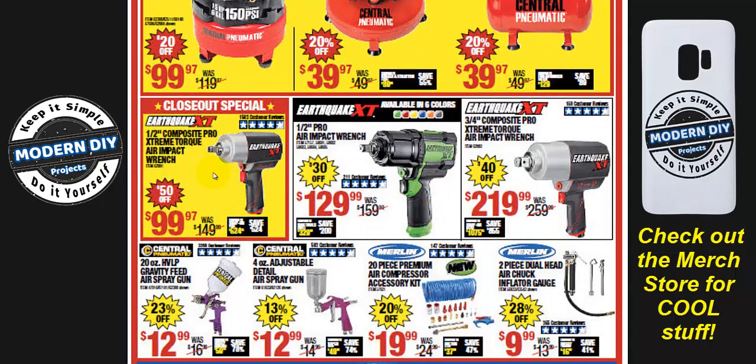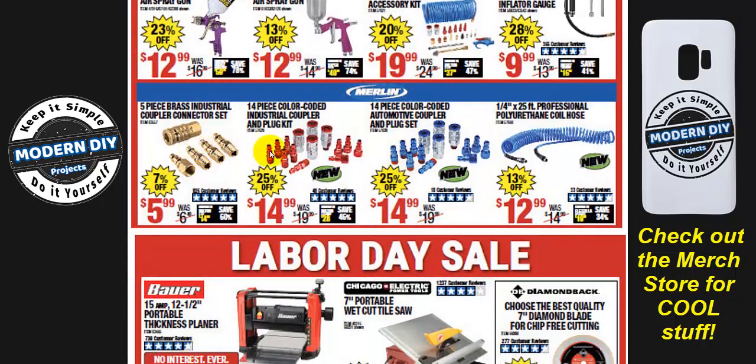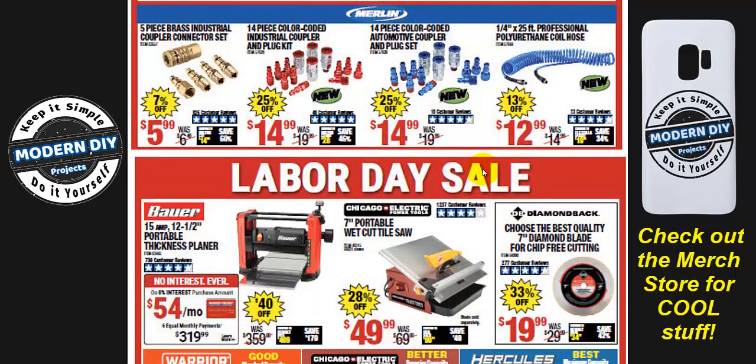The Earthquake XT half-inch composite pro extreme torque impact wrench is also going away very soon — $99.97. If you like this one, grab it now because it won't be around much longer. There are also some compressor accessories available — check the prices and see if anything suits your needs.